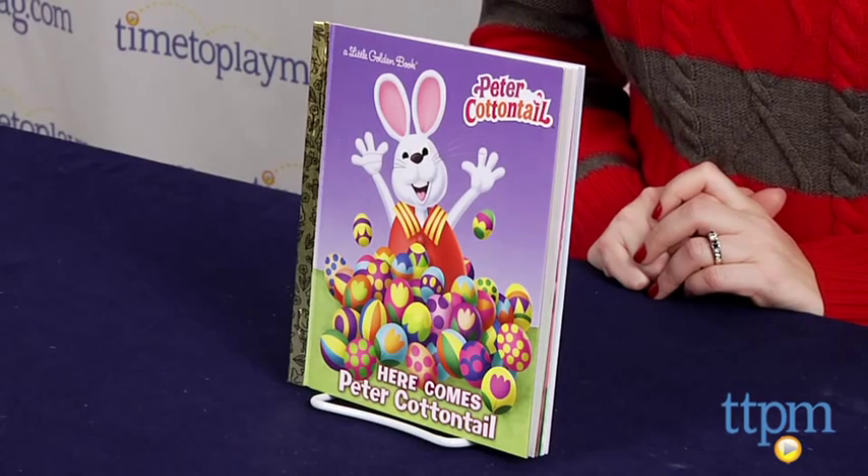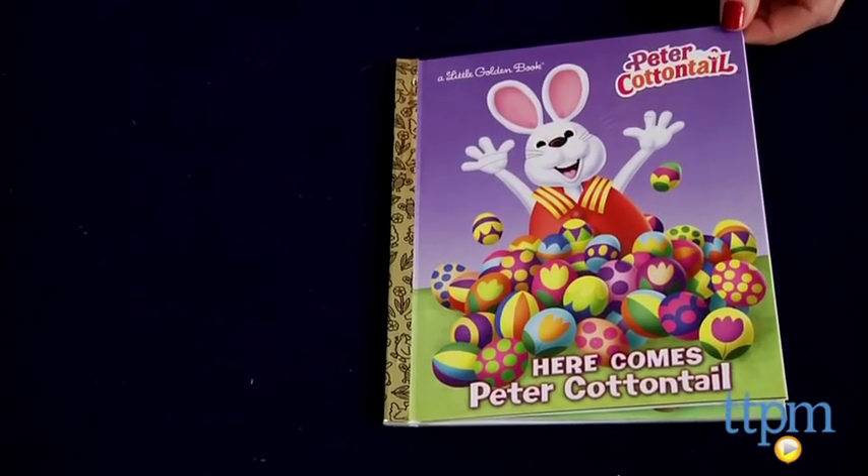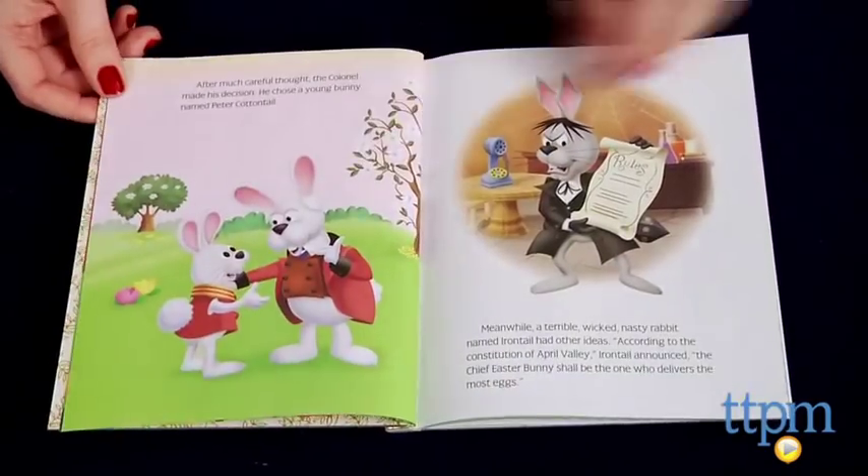Hi, I'm Lawrie from TTPM, here with a book, Here Comes Peter Cottontail from Golden Books. This is based on the 1971 movie of the same name, and it tells the story of Peter Cottontail, a young bunny chosen to be the Chief Easter Bunny.